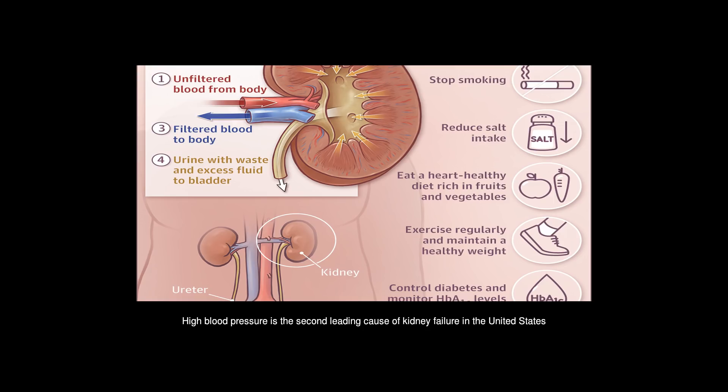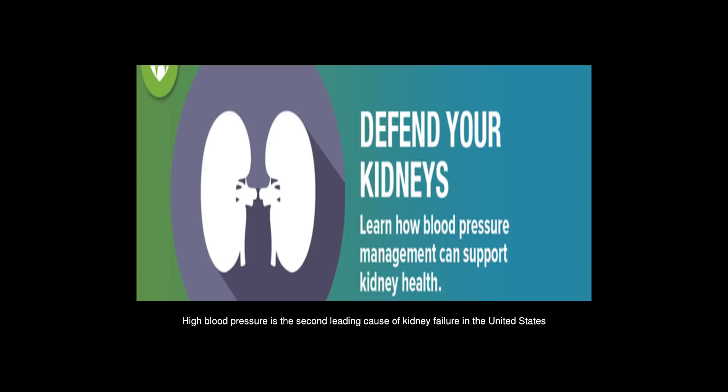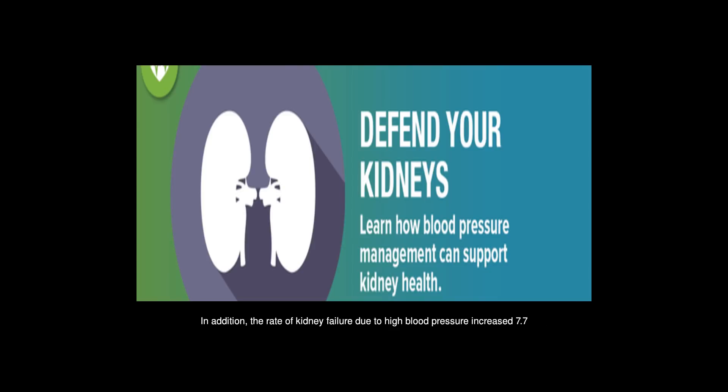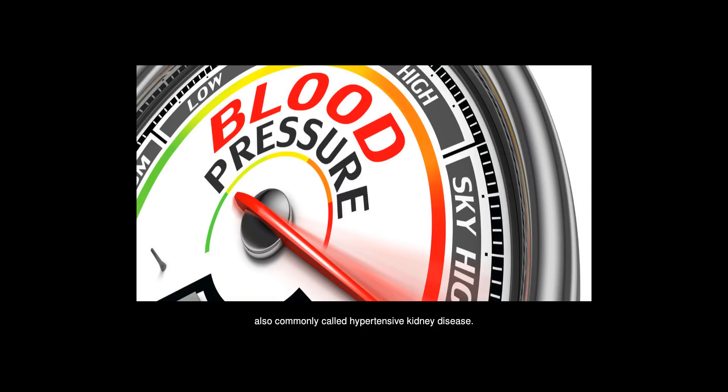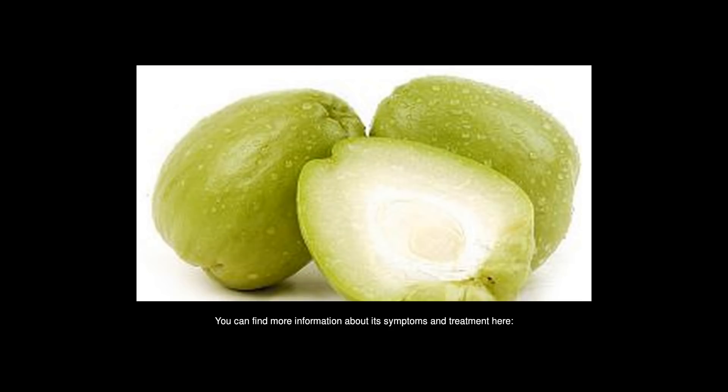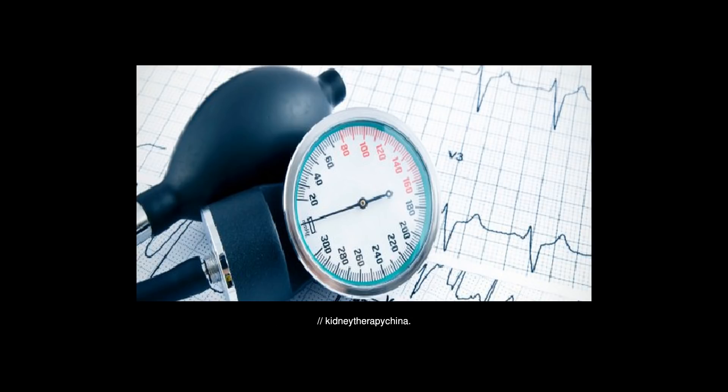High blood pressure is the second leading cause of kidney failure in the United States, after diabetes. The rate of kidney failure due to high blood pressure increased 7.7% from 2000 to 2010. Kidney problems caused by hypertension are called hypertensive nephropathy, also commonly known as hypertensive kidney disease. More information about its symptoms and treatment can be found at kidney therapy sheena dot org slash hypertensive nephropathy.